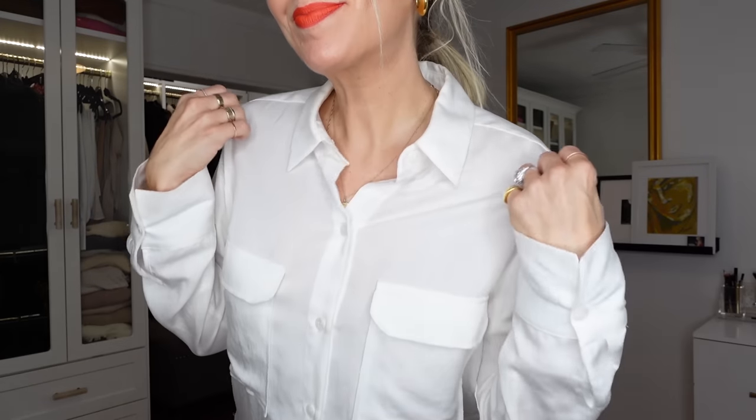To be able to pull off these different looks, your button-down needs to be lightweight and lofty. It can't be a structured button-down blouse that's stiff or starched. It needs to be cotton or gauze — this one I think is like a cotton-poly mix — because that is really how you are going to take it to all these different looks.